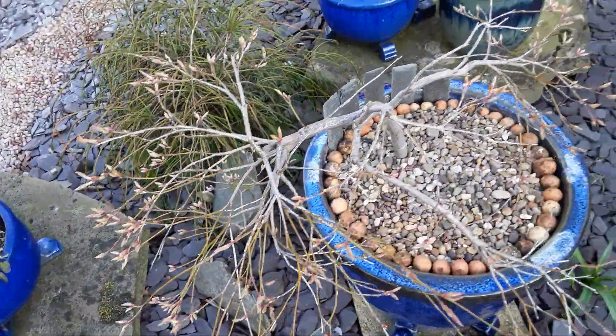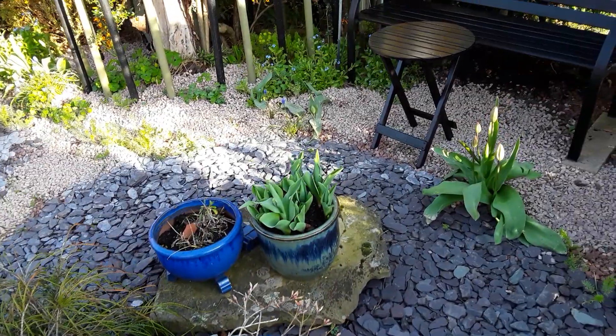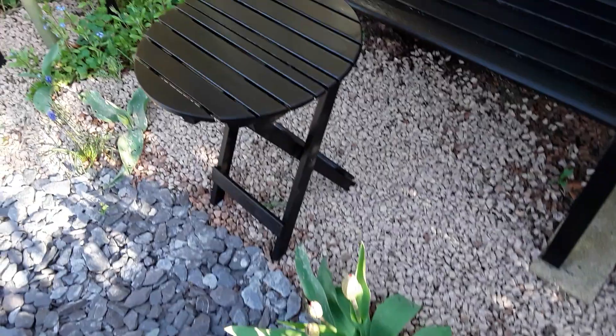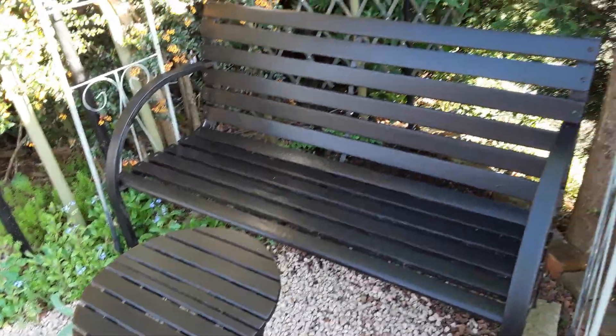All the acers are now beginning to come alive. He's been painting as well.